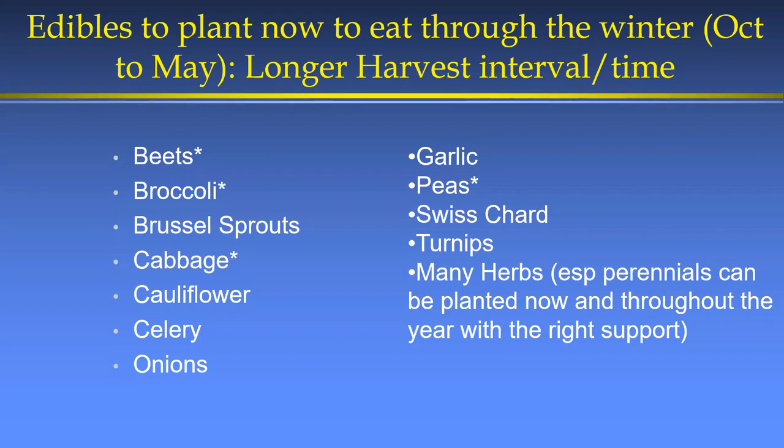A lot of herbs are perennial in Southern California, though not in the mountains unless you bring them in or use a cold frame. Cilantro won't stand real cold or real heat. Basil can be overwintered but doesn't produce a great crop — most herbs produce their best in spring and fall but can be carried through winter and summer.